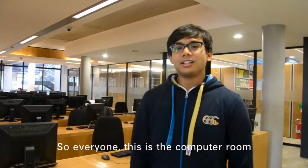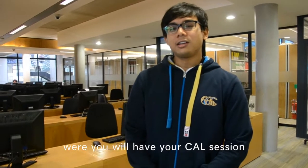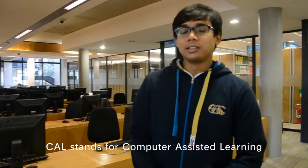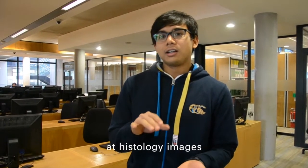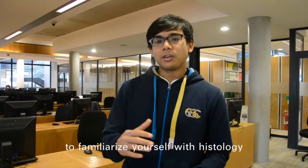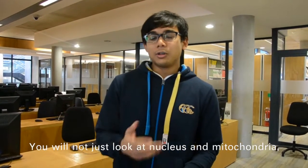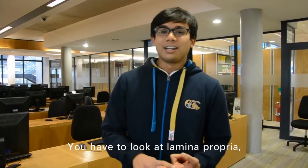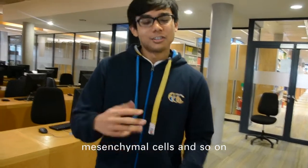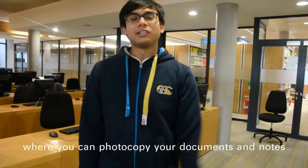This is the computer room where you will have your CAL session. CAL stands for Computer Assisted Learning. In this session, you will have to look at histology images to familiarise yourself with histology. You will not just look at nucleus and mitochondria — believe me, it is more complex than that. You will have to look at lamina propria, mitochondrial cells and so on. This room is also very handy where you can photocopy your documents and notes.